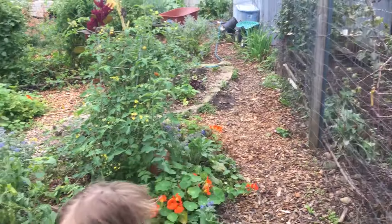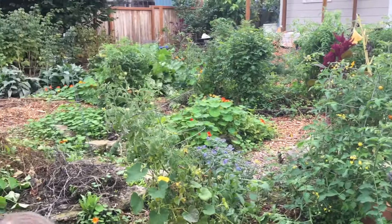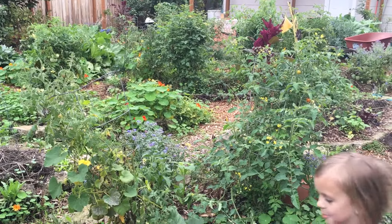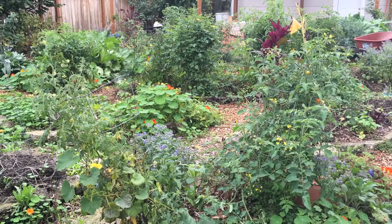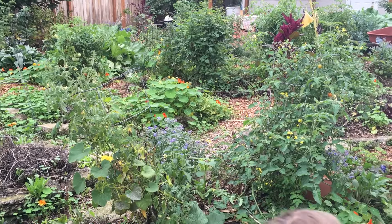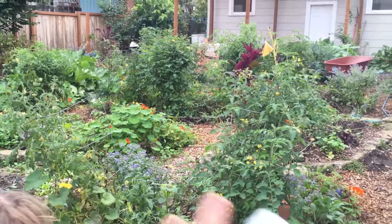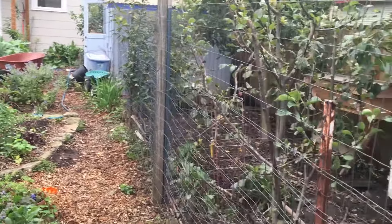This is Angela with Park Rose Permaculture. I am in my backyard in the first week of October. It's been really mild, so I still have things like cucumbers and tomatoes because it's been quite mild. But I'm actually not here to talk about annuals — I want to talk about this plant over here in the chicken run.